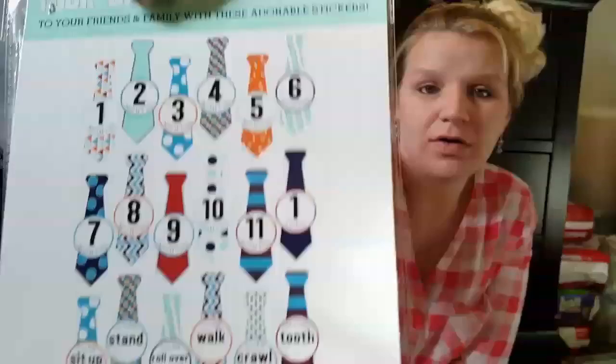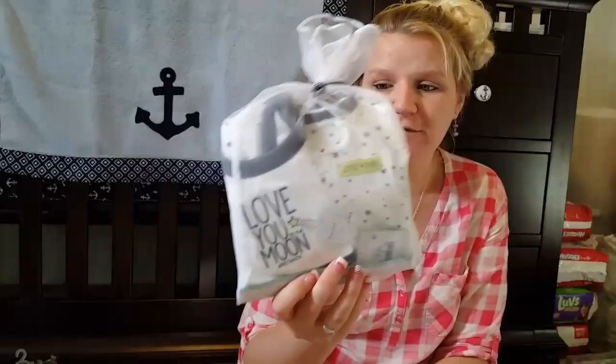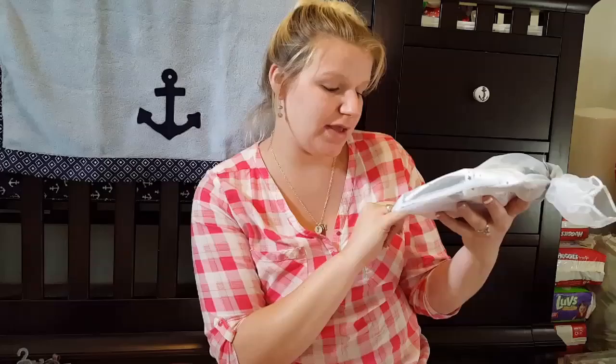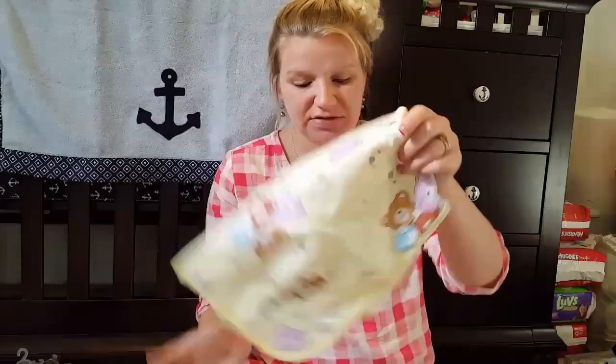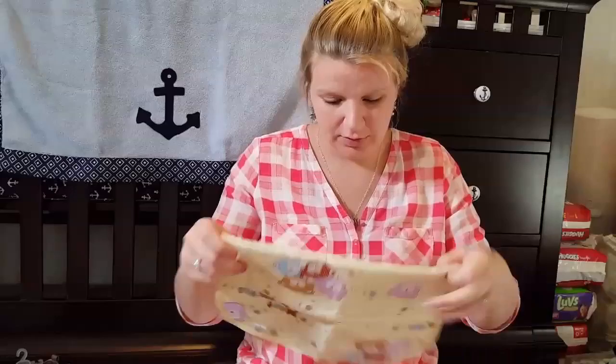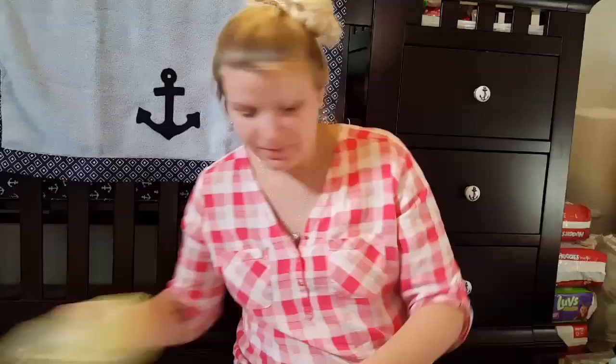The milestone stickers go all the way up to one year and also include milestones like I can sit up, I can stand, I can roll over, I can walk, I can crawl, and my first tooth. Then my cousin got me this preemie outfit that comes with a sleep-and-play, a bib, and a cap that says 'love you to the moon and back.' It's size preemie — I doubt he'll wear it since I'm 5'9" and Eric's 6'4". Then I got this changing mat with the waterproof liner.